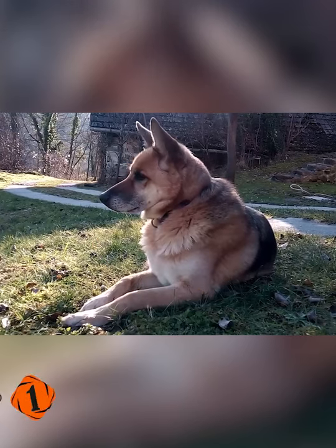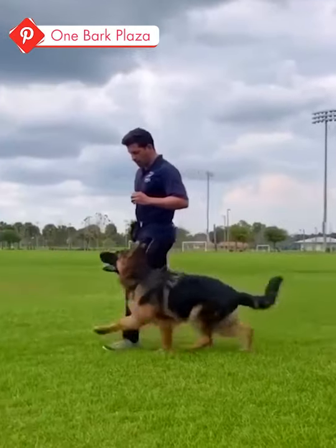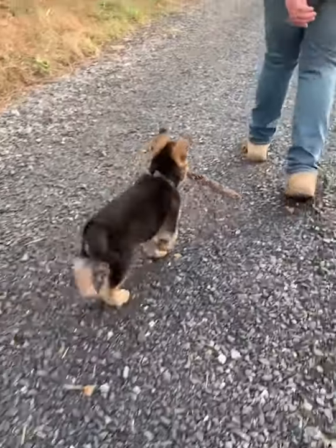Number 1: Saddle Coat German Shepherd. They are the most recognized German Shepherds of all time. The saddle in the name Saddle Coat refers to the black fur patch on the back of the dog, which resembles the shape of a saddle on a horse.